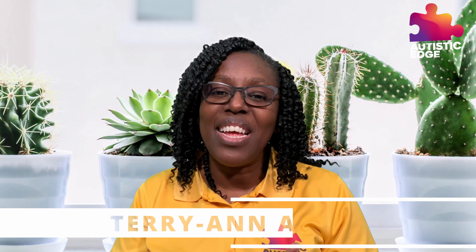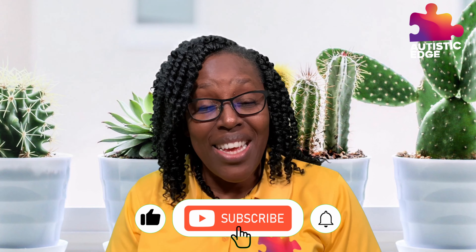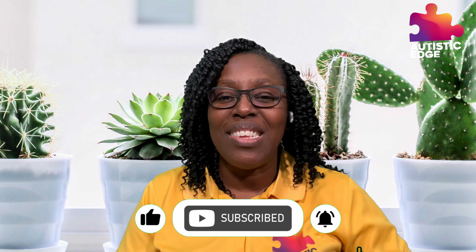Welcome back to our channel and thank you once again for joining us. I am Terry-Ann, a proud autism mom, and we are here to share with you tips and tricks of how we navigate through our journey living on the autistic edge. Today I am here to talk to you about an amazing discovery — and that is the Wikki Stix.